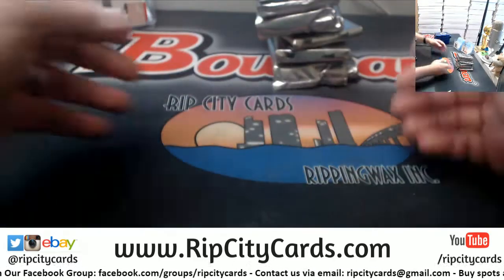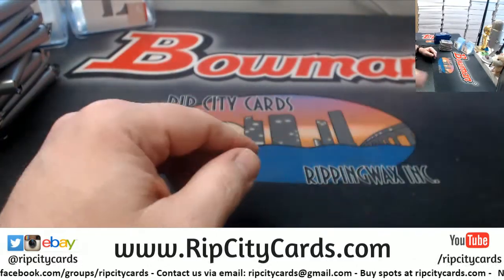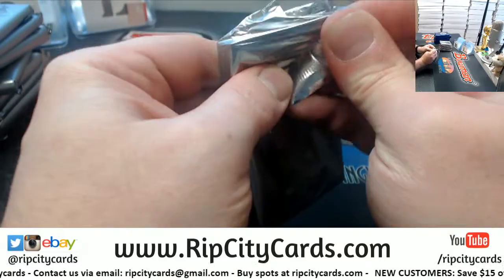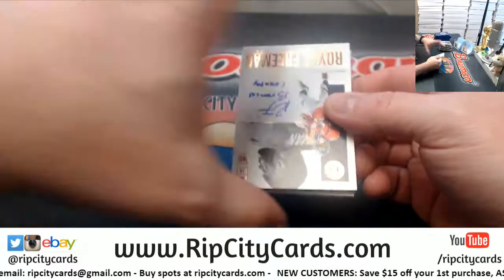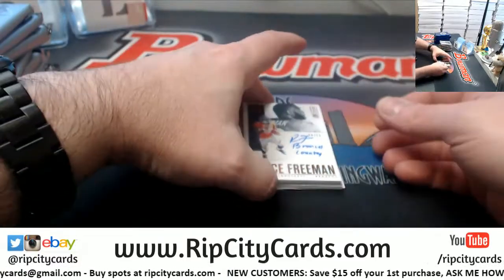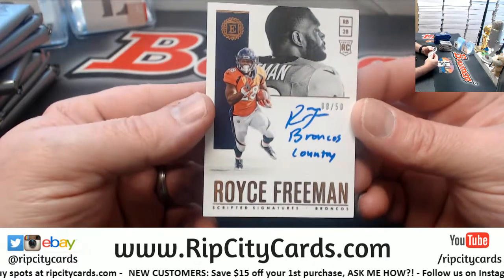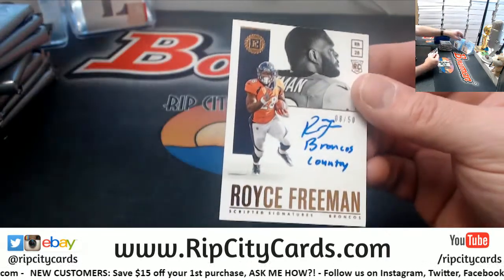I'm going to do it the same way. I'm going to leave the encased for last. I'm going to start out to 50 with Royce Freeman — Broncos country, 8 out of 50.